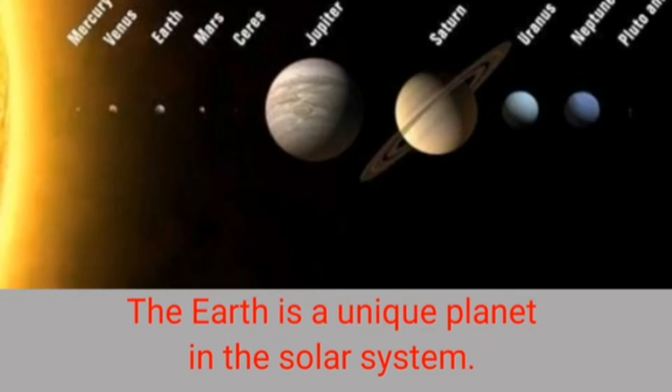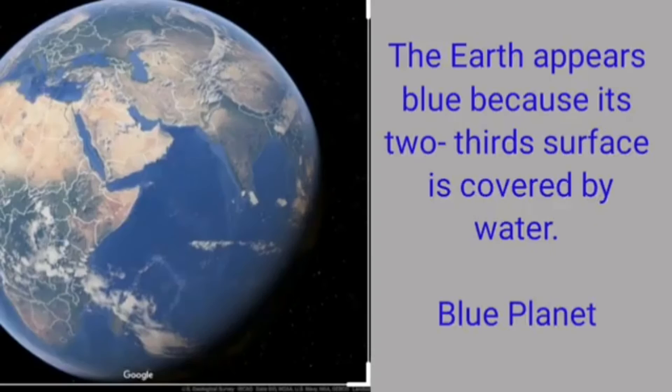Because of these reasons the earth is a unique planet in the solar system. From outer space the earth appears blue because its two-third surface is covered by water. It is therefore called a blue planet.